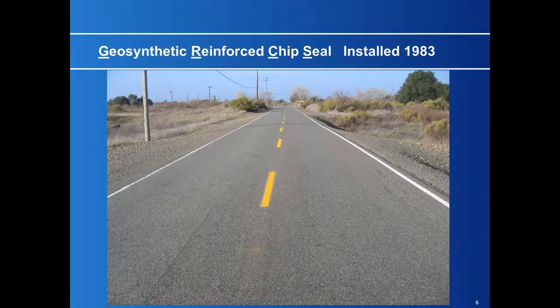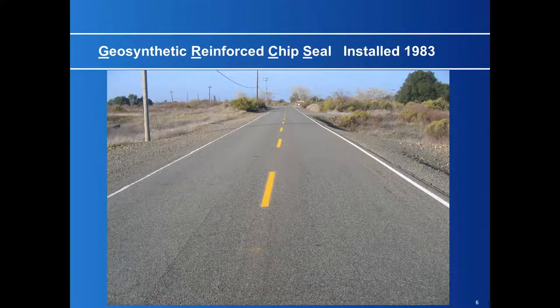The following year, in 1983, I applied what we now call a geosynthetic reinforced chip seal, which is a combination of pavement fabric underneath a double chip seal. This was my first job. We made some mistakes and had a learning curve, but it worked out pretty well.